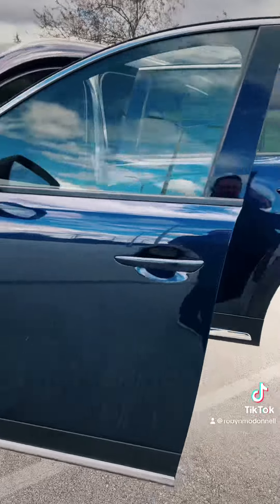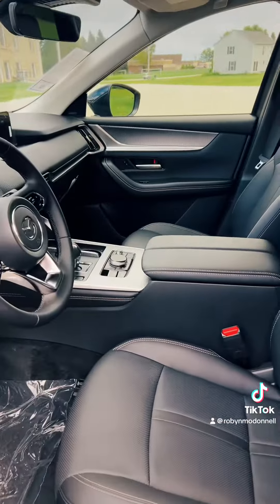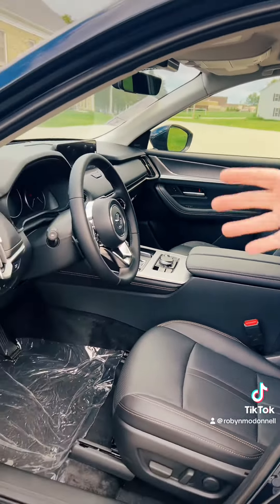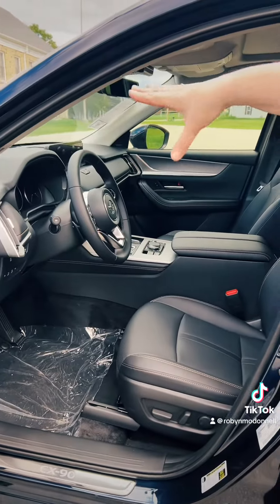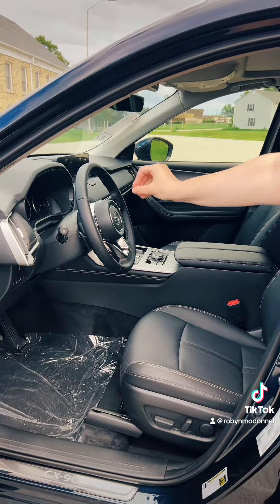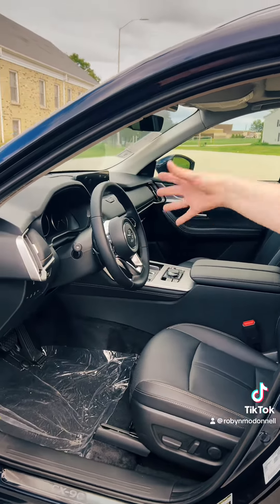You can see that the interior has that beautiful leather in there. It does also have some additional accents, which as a family person makes you very happy that you have. This one is going to come with the heads-up display, and everything that you need to get this car going is really going to be right at the fingertips of the driver.